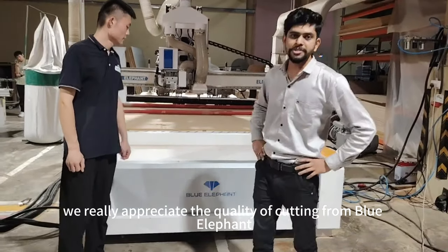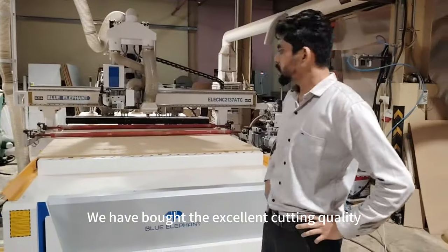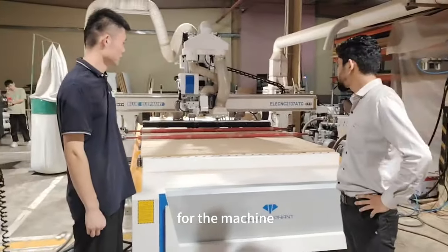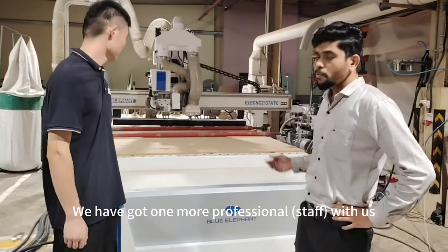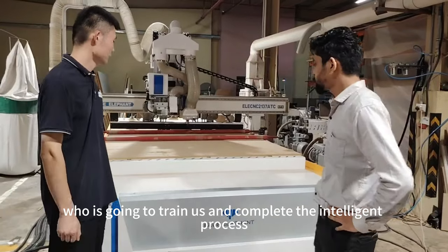We really appreciate the quality of cutting from Blue Refine — we have got excellent cutting quality and also good features and interface for the machine. Mr. Test is very professional in training the machine and the software. We have got one more professional with us who is going to train us and complete the installation process.